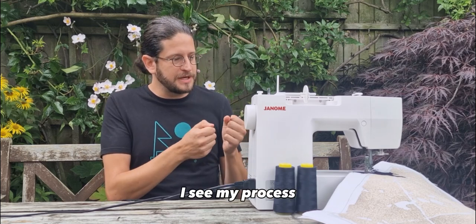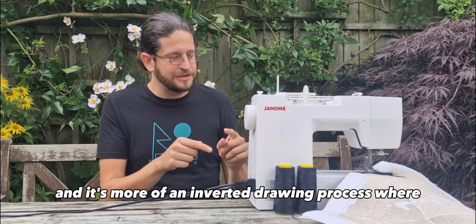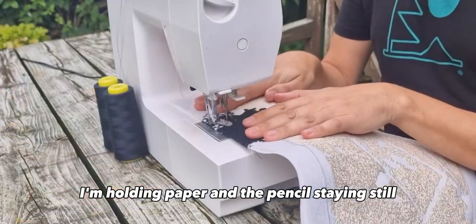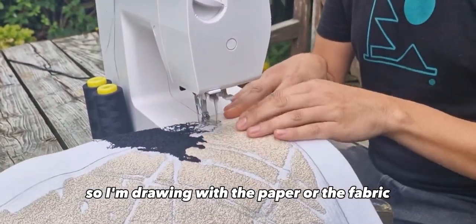I see my process not particularly as sewing, but more as drawing. It's more of an inverted drawing process where, rather than moving the pencil and the paper stays still, I'm holding the paper and the pencil stays still. So I'm drawing with the paper, or the fabric.